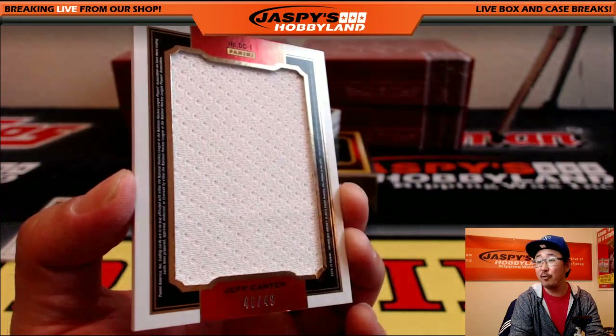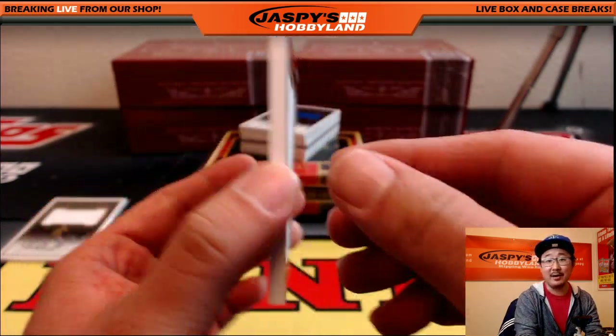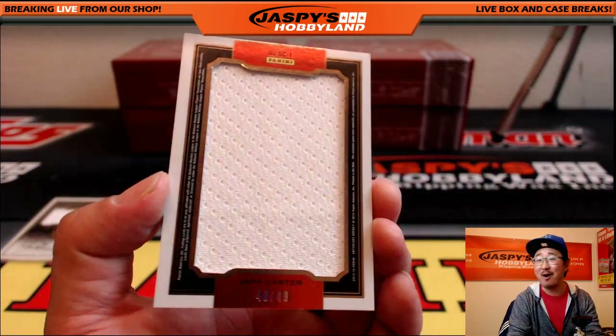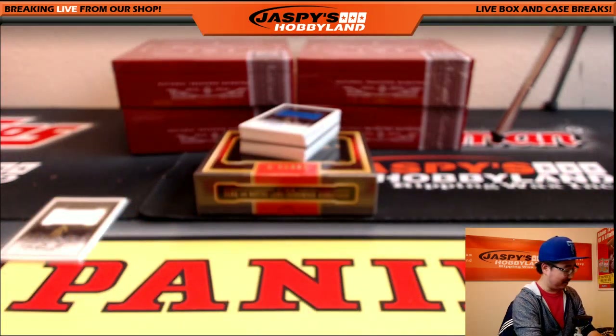Jeff Carter. 48 out of 49. Getting all these names right — Mike Richards, Jeff Carter. I got these names down.